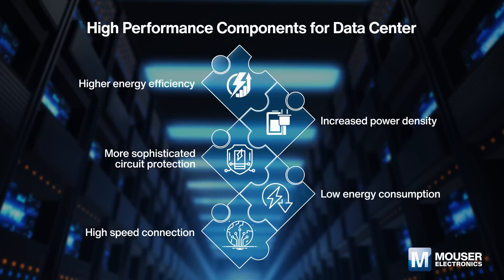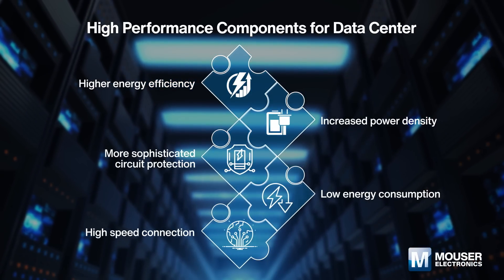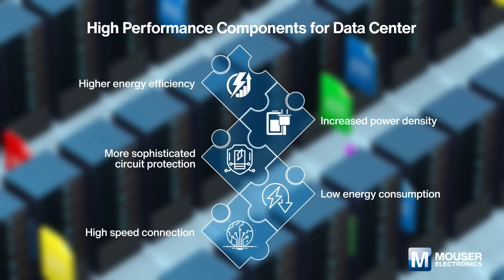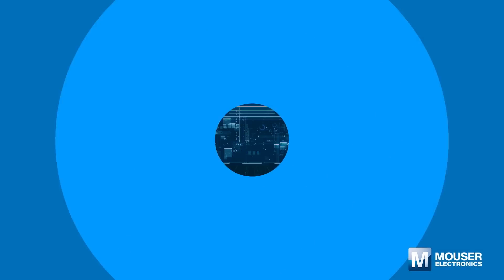Since data centers are among the largest consumers of energy in the world, it is critical to reduce their energy consumption. What's more, seamless integration between server networks also needs high-speed connection solutions optimized for superior signal integrity.